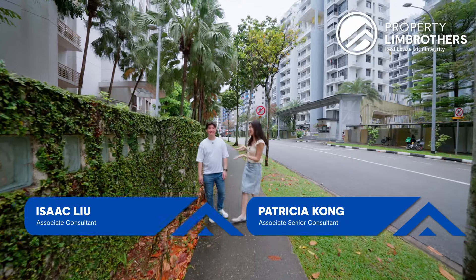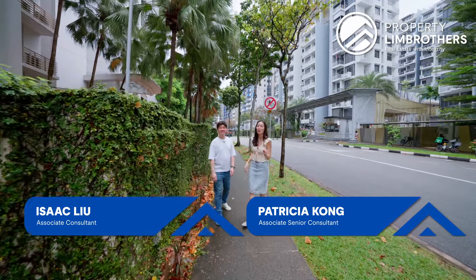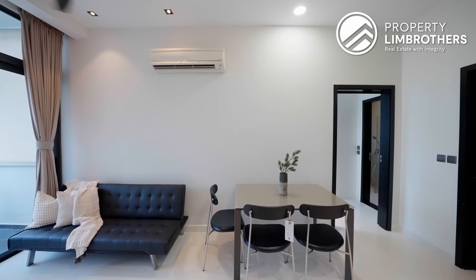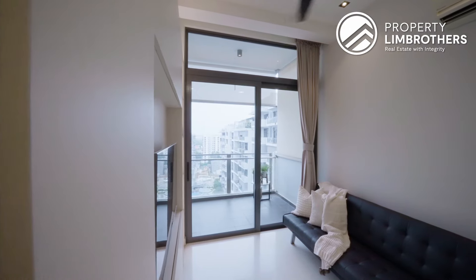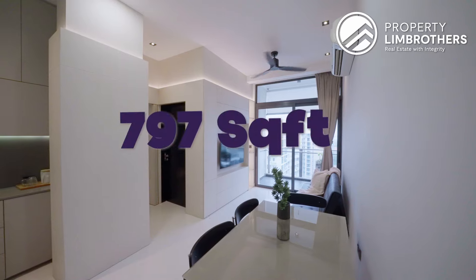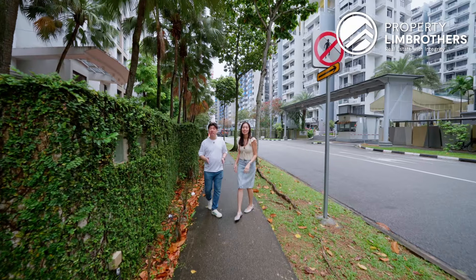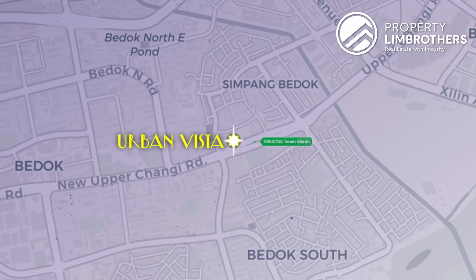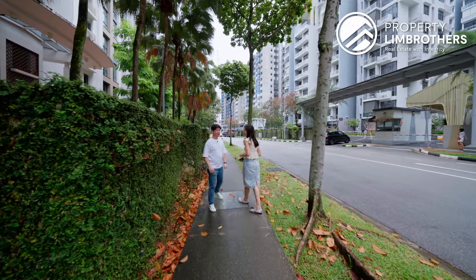Hey guys, I'm Patricia and I've got Isaac here with me today. We are in District 16 itself, specifically at Urban Vista. We've got a really efficient 3-bedder unit standing at a size of 797 square feet, asking at $1.388 million — a good entry price point for a 3-bedder unit in this area. Not only are we walking distance from Tanah Merah MRT station, we have plenty of transformation in this area.